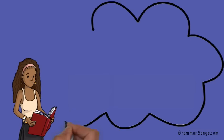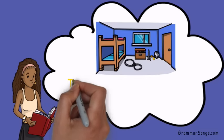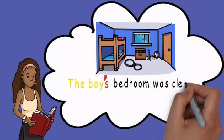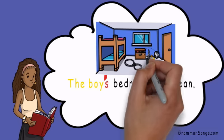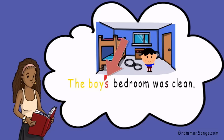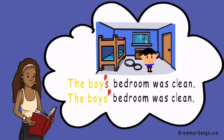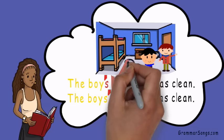When you read, noting where the author placed an apostrophe is important. For example, if the author writes the boy's bedroom was clean, you would understand that the bedroom belongs to just one boy, since the apostrophe comes before the S. On the other hand, if the author writes the boys' bedroom was clean, you would understand that the bedroom belongs to more than one boy, since the apostrophe comes after the S.